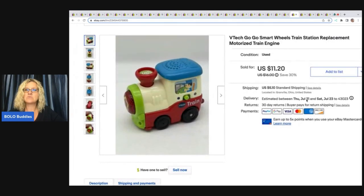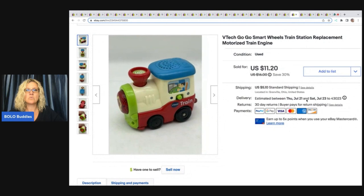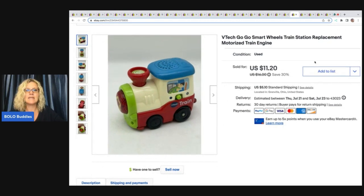This little VTech GoGo Smart Wheels train station replacement motorized train engine — I got this at the Goodwill bins and I sold this for $11.20 plus shipping. It actually has lights, sounds, and it moves.